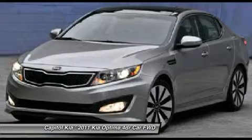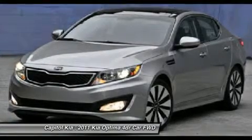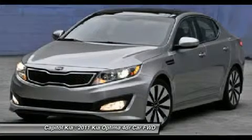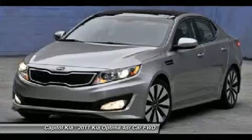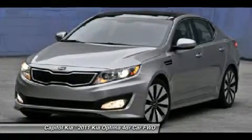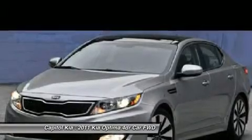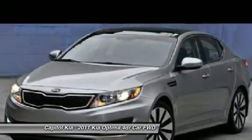The Optima is one of the sportiest feeling mid-size sedans in its base configuration, while the turbo model promises the acceleration and responsiveness of rival V6 models but with four-cylinder fuel economy: 22 MPG city and 34 highway by EPA estimates.